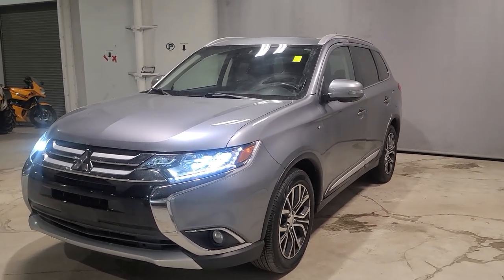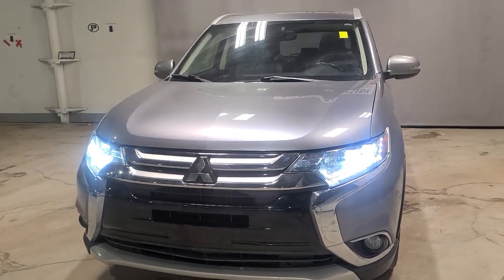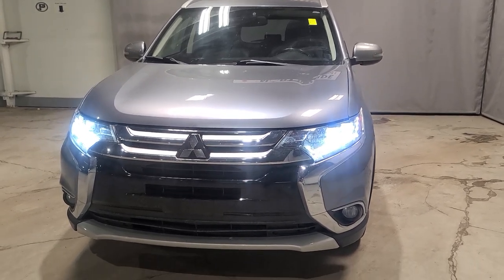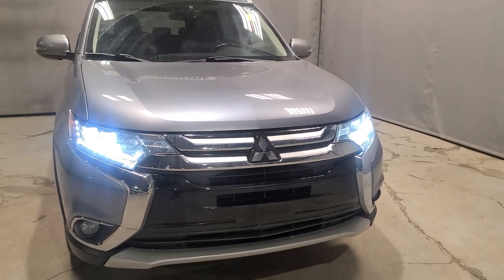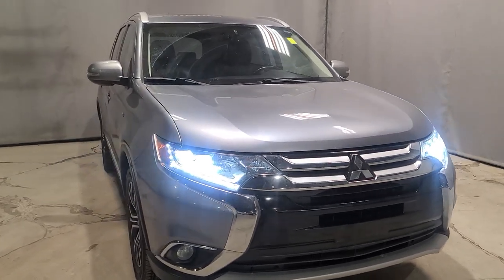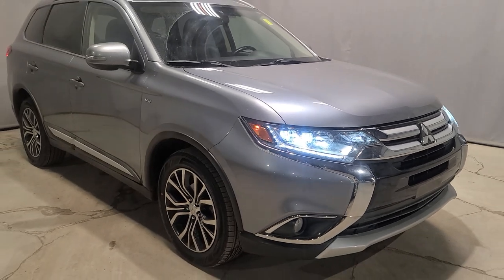Without further ado, we are going to get straight into the video. First things first, engine size. This Outlander is actually a V6 engine, which is going to have a nice kick to it — a 3.0 liter V6. Good thing about this V6 is that Mitsubishi no longer makes V6 anymore, but this one is very fuel efficient. You are going to get a fuel consumption of about 9.6 liters over 100 kilometers combined, so it is really fuel efficient for a V6.